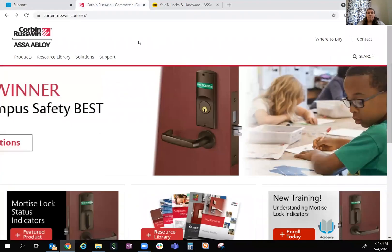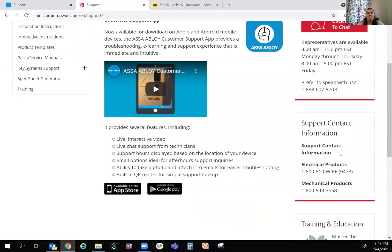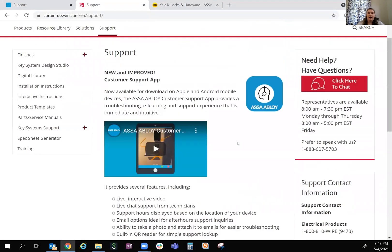On Corbin Russwin, you're going to click Support. You can click to chat, or you can call the numbers here, and again we've got that app on the Apple App Store or the Android App Store.